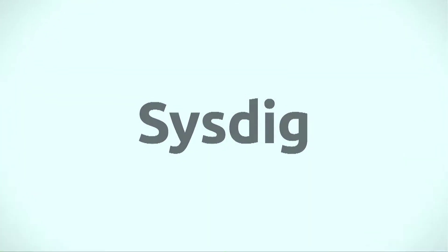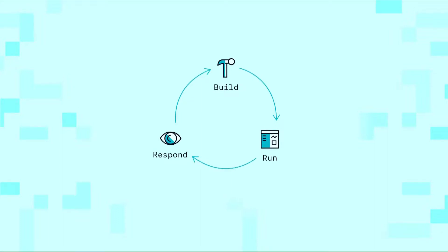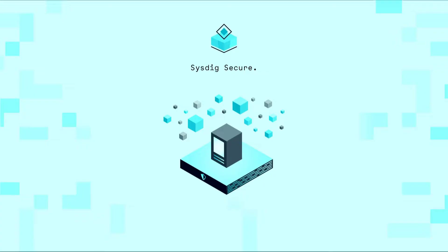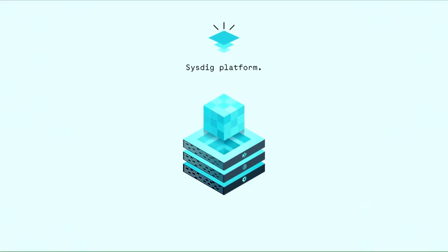Sysdig is the first cloud-native visibility and security platform that eliminates the need for standalone tools like container security and monitoring. Using Sysdig's unique data approach, enterprises can solve a variety of visibility and security issues at massive enterprise scale for multi- and hybrid cloud environments.